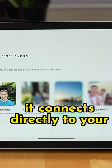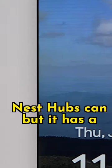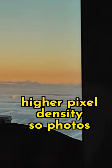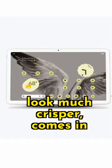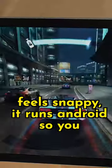It connects directly to your Google Photos library and produces a slideshow just like Nest Hubs can, but it has a higher pixel density so photos look much crisper, comes in multiple colors, and has a fast processor so it actually feels snappy.